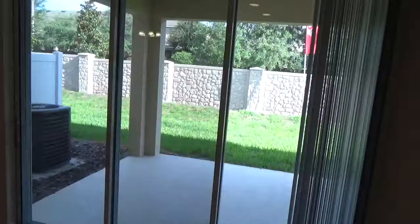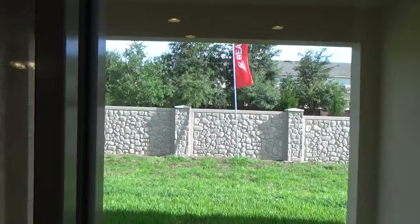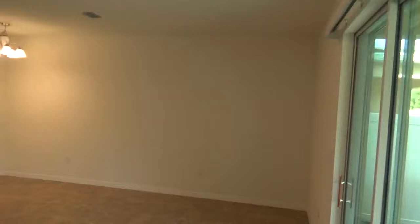Very large sliding glass doors allow for plenty of natural light and open to the covered patio in the rear. Another look around the living area.